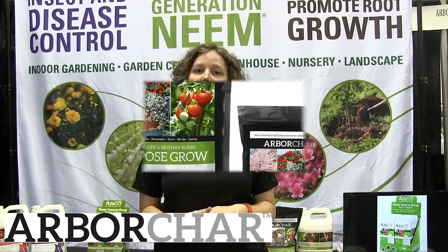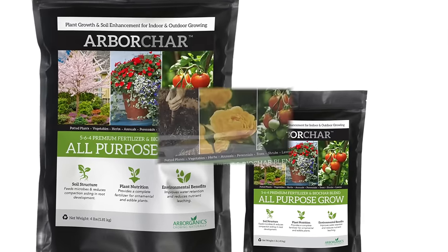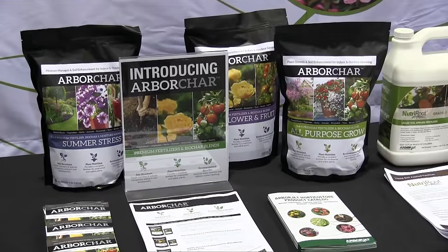Lastly, we have Arborchar. Arborchar is a premium fertilizer and biochar blend that's been amended with natural ingredients that are going to help improve leaf vigor, root and fruit development, as well as soil microbiology.